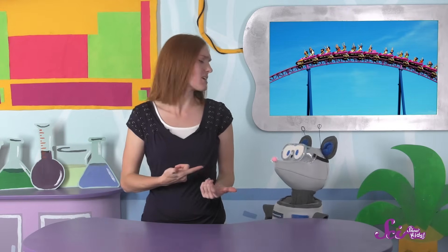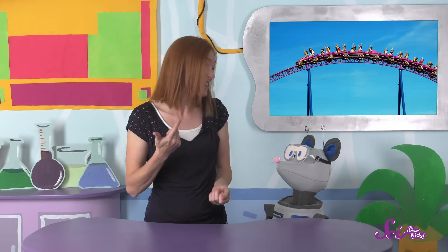My favorite ride is the roller coaster! But Squeaks was just asking me how roller coasters work, and I thought that was a great question, because they're not at all like the cars we drive on the street. Instead, roller coasters have cars that run on a track, and the way they work is the same reason that they're so much fun — because of forces.